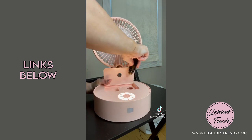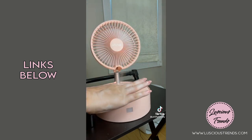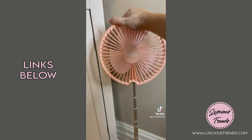It's got four different fan speeds. It can be used as a nightlight. You can put water in here and use it as a humidifier — you can also put essential oils in it. It can extend up to 35 inches, or you can use it as a tabletop fan.